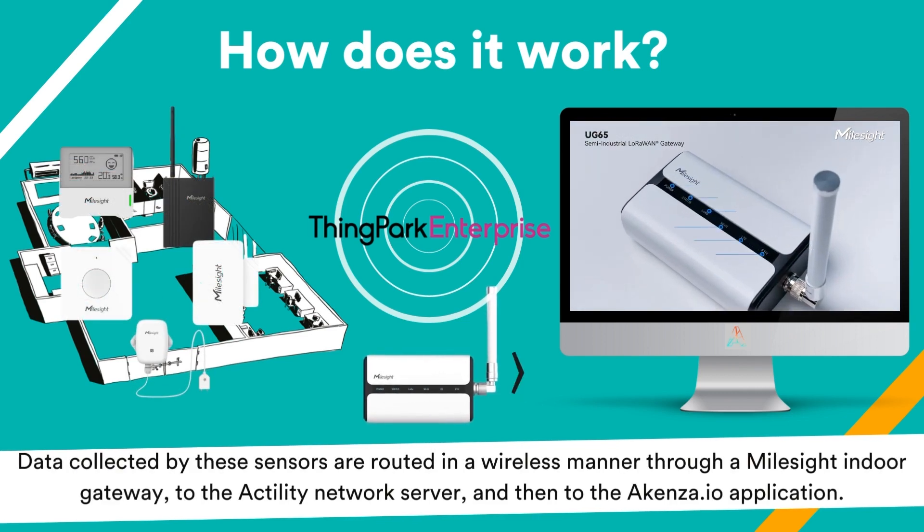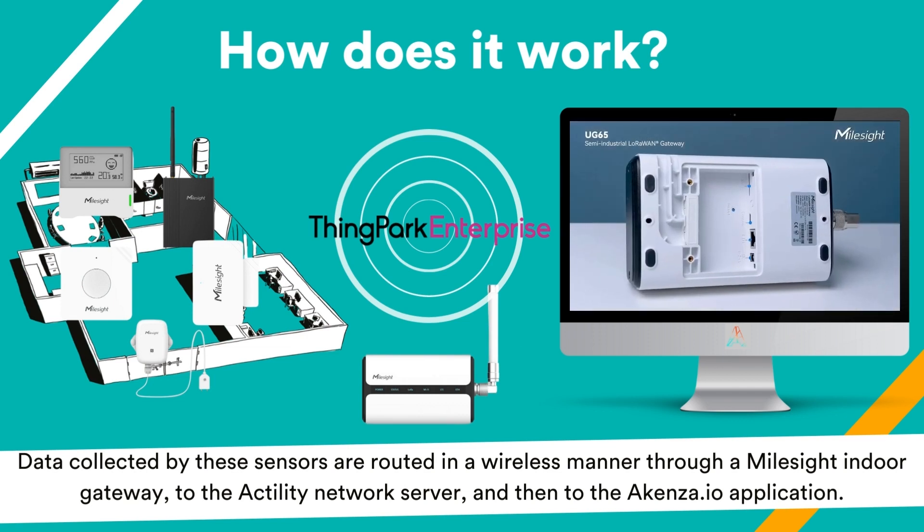Data collected by these sensors are routed wirelessly through an on-site indoor gateway to the network server, and then to the Akensa application.